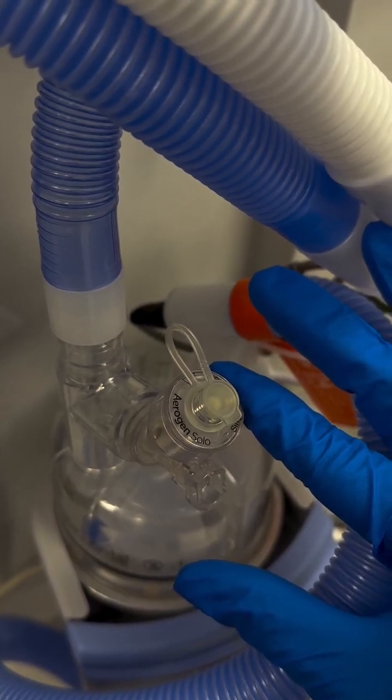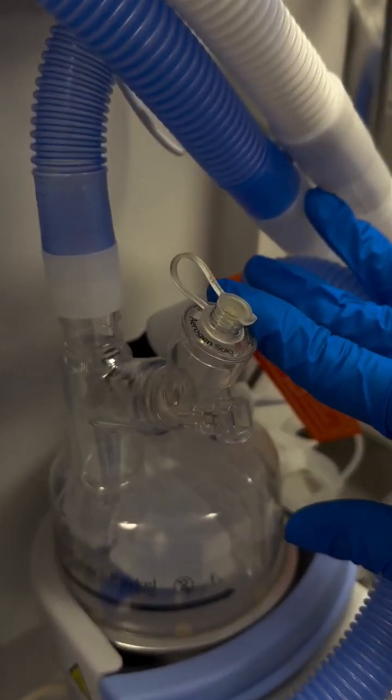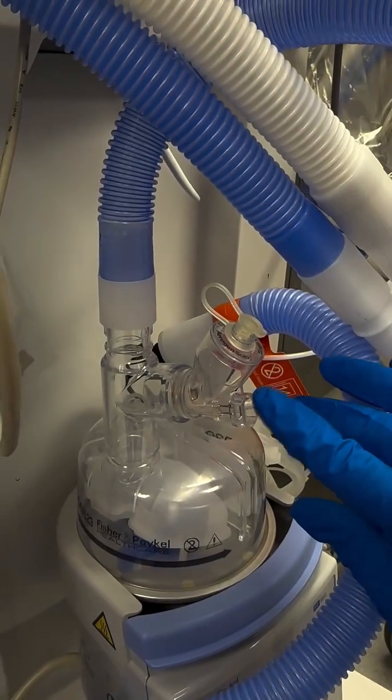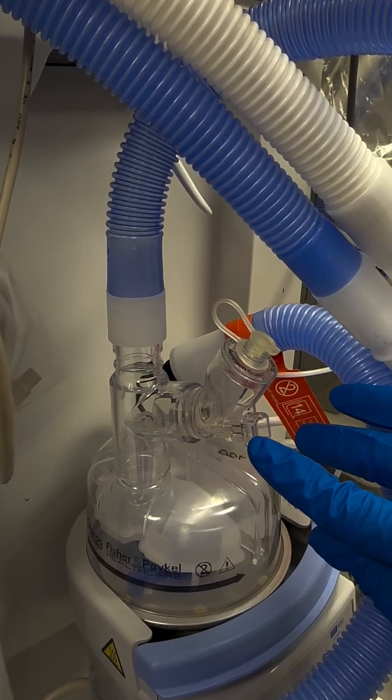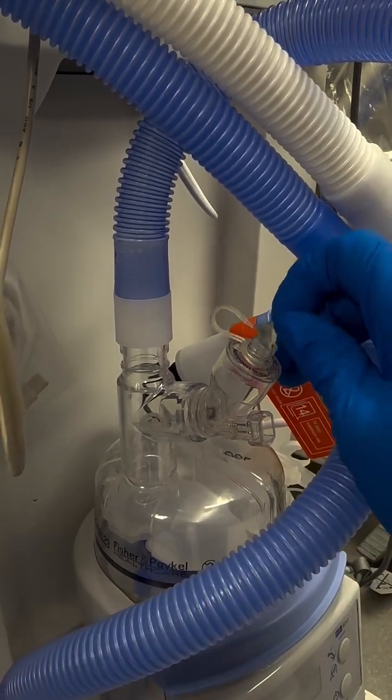Hey, bestie. Let's talk about how we give breathing treatments to patients who are on ventilators. So this right here is called an Arigen, and it's every RT's best friend. This piece is added in line, which means no breaking of the circuit, resulting in minimized infection risks for our patients.